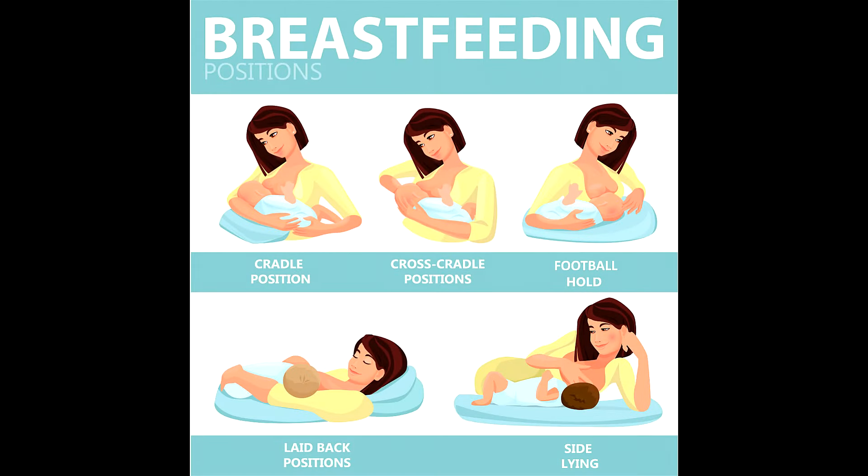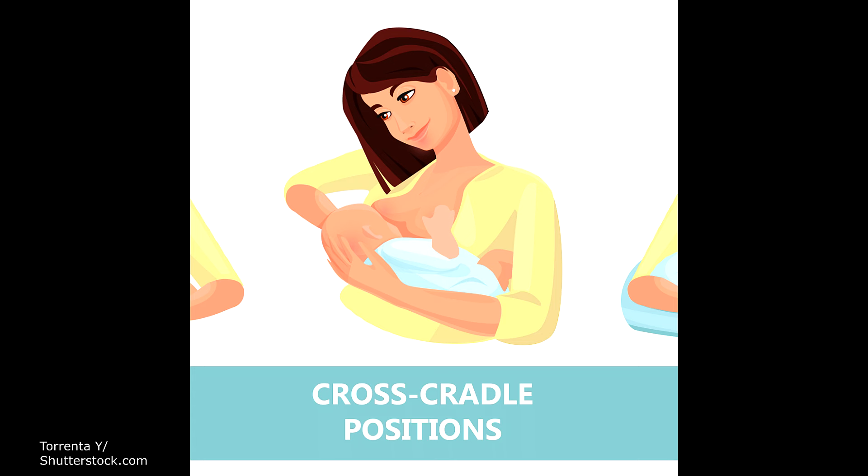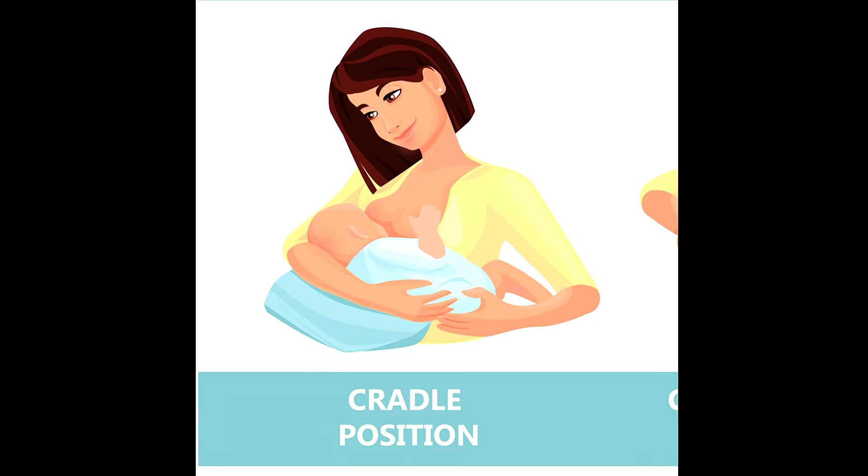The first position is called the cross cradle. This is where you lay the baby across your chest with their stomach against you, holding the baby in the bend of your arm and supporting their head and back with the arm that is on the opposite side of the breast you are nursing from. Then there is the cradle hold — very similar to the cross cradle, but you're holding the baby in the bend of the arm that is on the same side that the baby is nursing from.